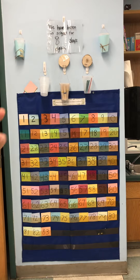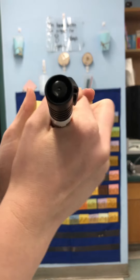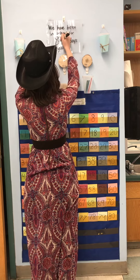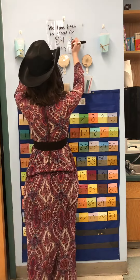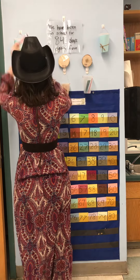What numbers do you think I have to write for 84? 8, 4, 84! After 83 comes 84. 84 is one more than 83. So we have been in school for 84 days! Wow! That's the number form. This is the word form. 80, F-O-U-R. 84.